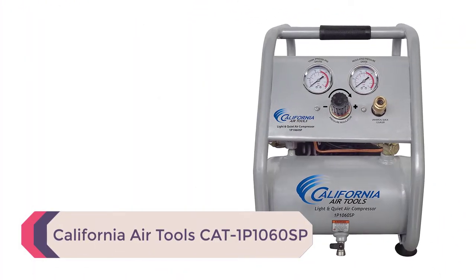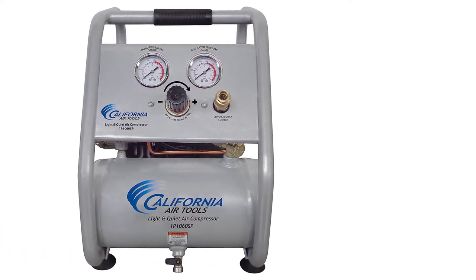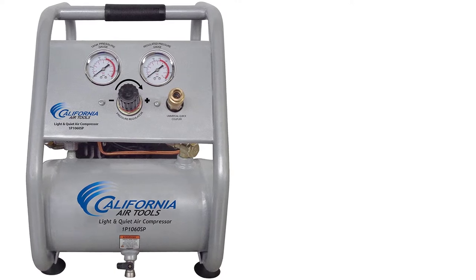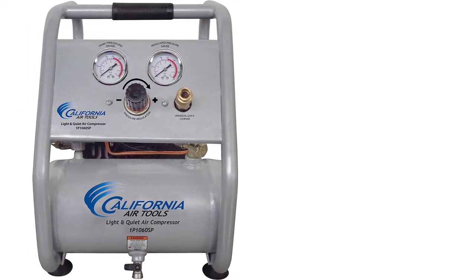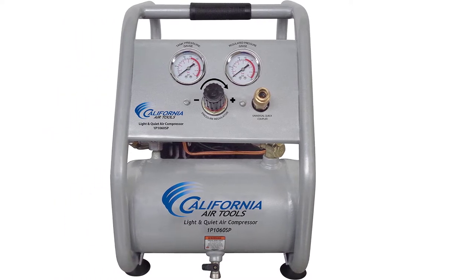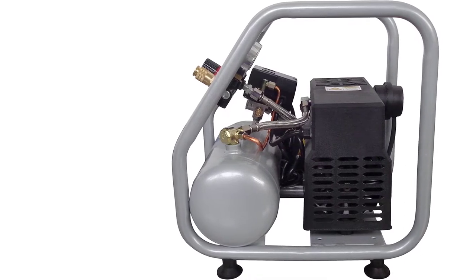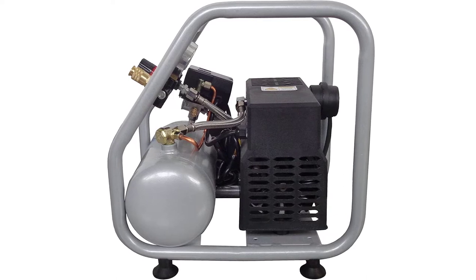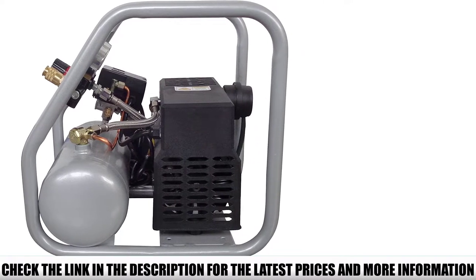Number 5: California Air Tools Cat 1P1060SP. If you think you will use your airbrush compressor in a harsh environment, or if you simply want a durable and long-lasting compressor, the California Air Tools Cat 1P1060SP is an excellent choice. Its roll cage design with a steel tank body can take a beating while still delivering air at optimum levels. Its single-piston oilless 1.2 HP motor is rated to deliver about 1.20 CFM at 90 PSI, making it fit for both smaller and larger projects.